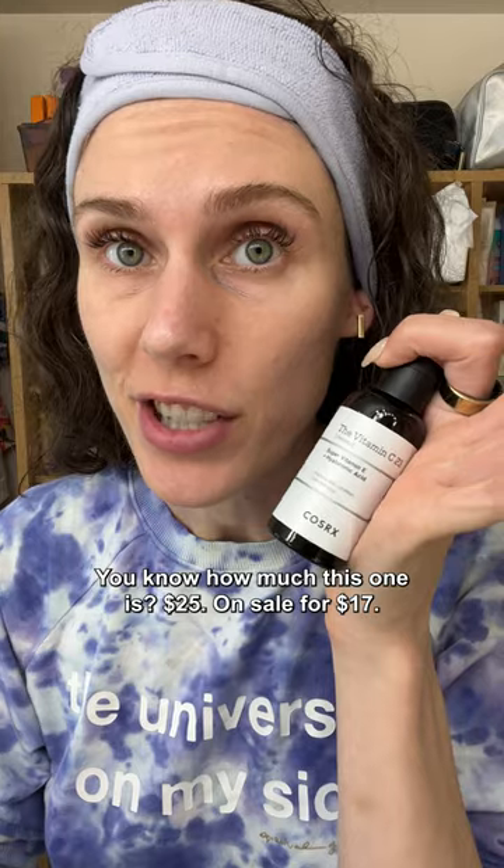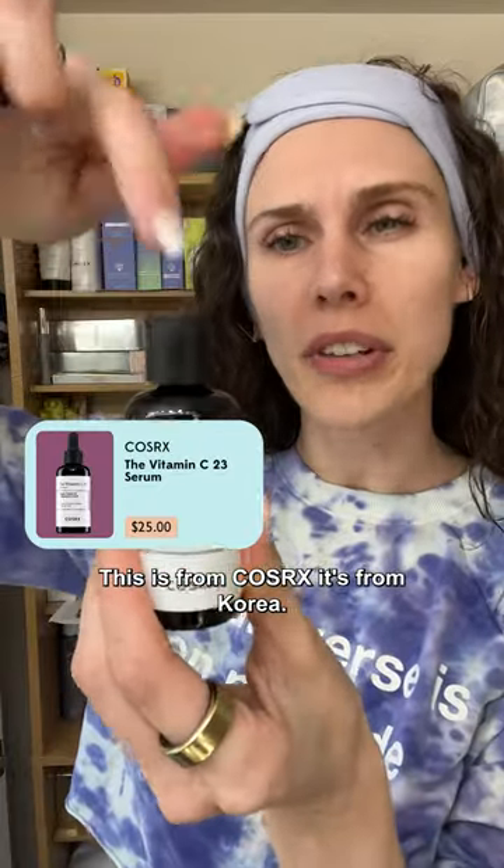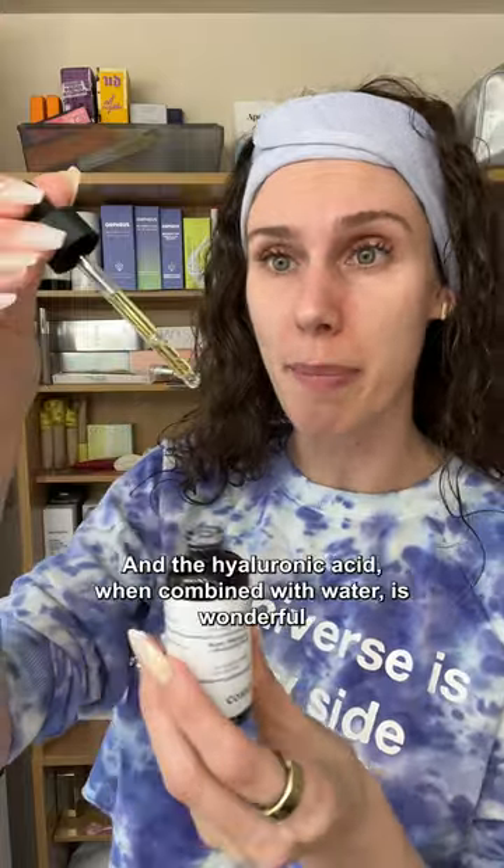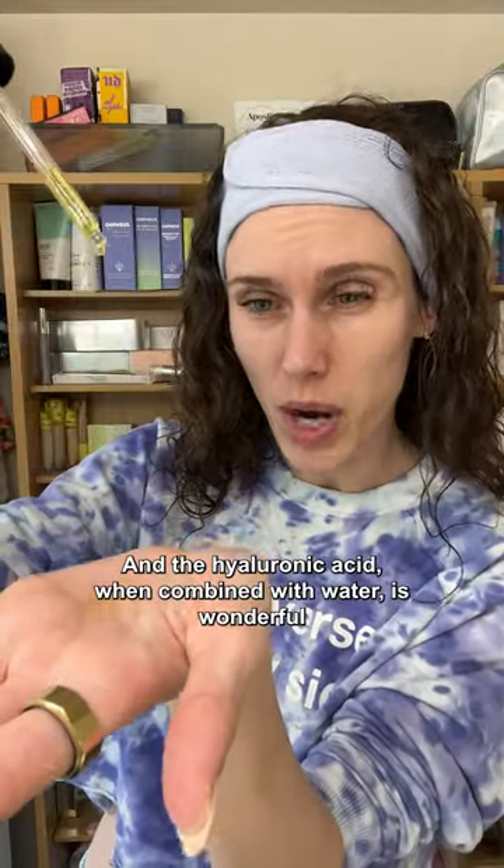You know how much this one is? $25, on sale for $17. This is from CosRx — it's from Korea. What's amazing about the vitamin E and vitamin C in here is that they do help boost each other up. And the hyaluronic acid, when combined with water, is wonderful to help rehydrate the skin.